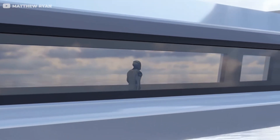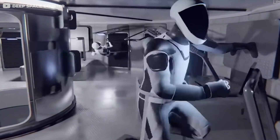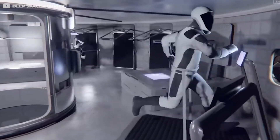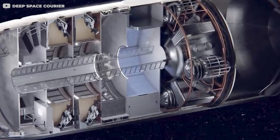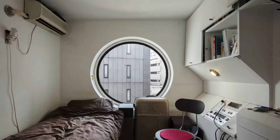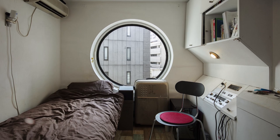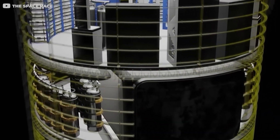The third and fourth levels could house exercise facilities and living quarters, respectively. Physical fitness is crucial in microgravity, so a gym equipped with cardio and resistance training equipment would be a necessity. The living quarters, while not overly lavish, are expected to each offer a reasonably-sized compartment, similar to Japan's capsule hotels. This would provide each crew member with a small slice of privacy during the long journey.